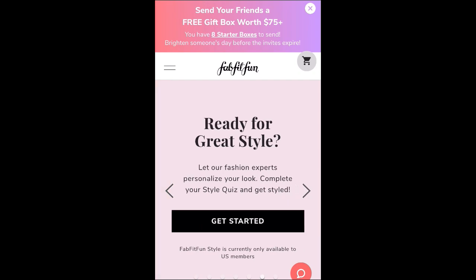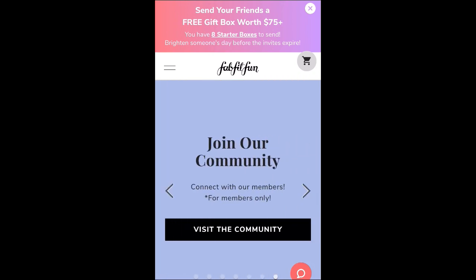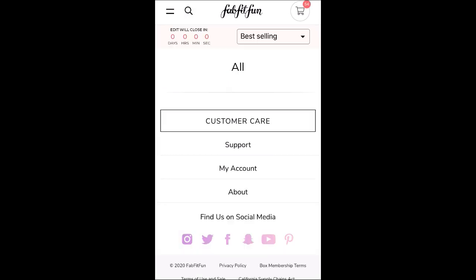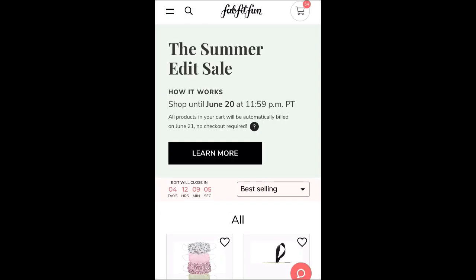Hey guys, it's Lori. Welcome back to my channel, or welcome if you are new here. If you're new here, I'd love it if you would take just a second to hit that subscribe button and the notification bell so that you are notified as soon as I upload a new video. And today I'm going to be showing you guys the FabFitFun Summer Edit Sale.